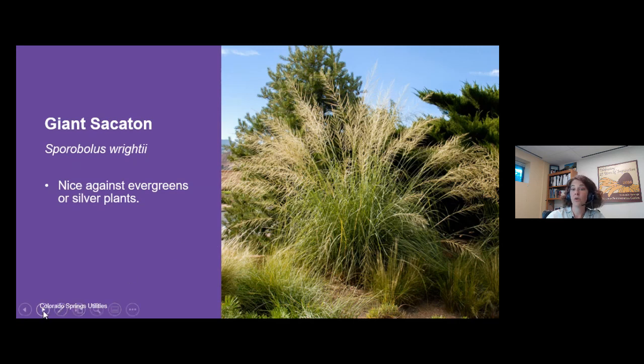Giant sacaton also looks really nice against silver plants — paired with rabbit brush and western sage that could be a really nice combination. I would give it some space: it looks its best when it hasn't been crowded, needing about a 10-foot radius to really become this glorious grass. If you crowd it with other plants, it never gets the space to develop the nice arching form that is such a benefit to it.